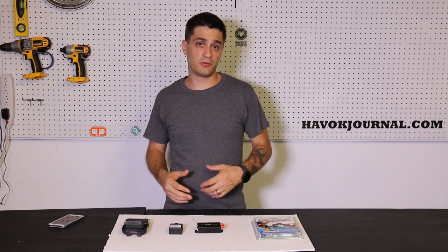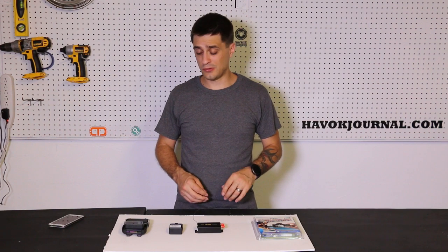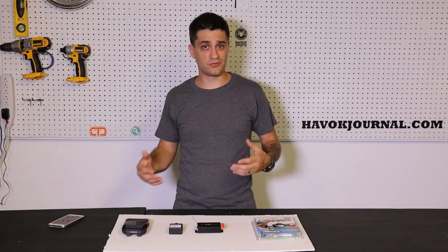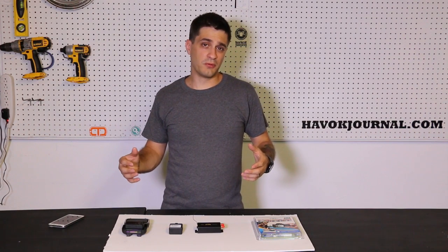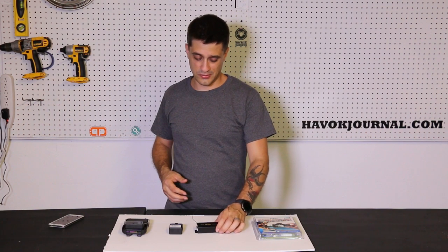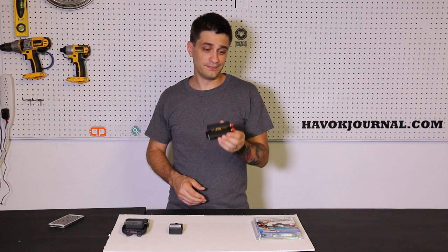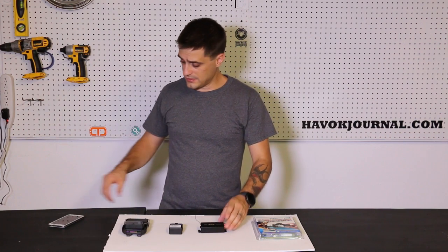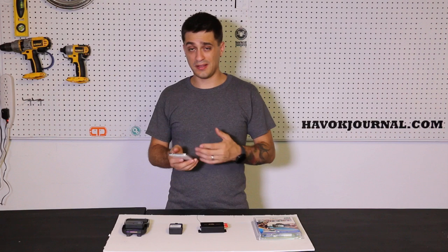Now that we've talked about the reasons someone might want a GPS tracker and the benefits, I want to talk about the different types of trackers you can buy and which might be best for you. Before I do, I want to explain what a GPS tracker actually is for those who aren't familiar. Essentially, a standard GPS tracker is just a cell phone — that's really all it is.